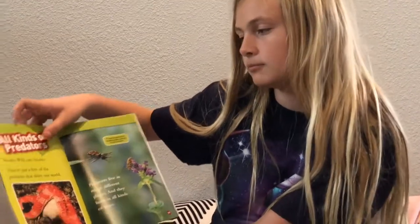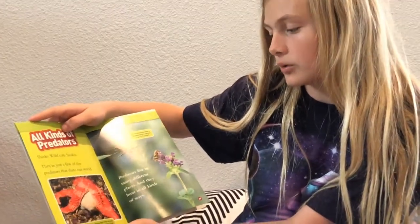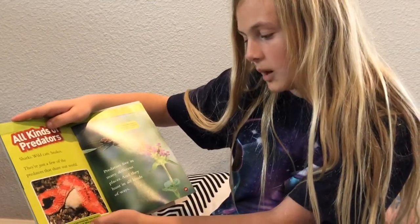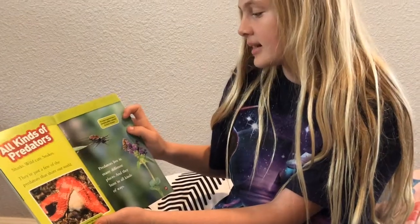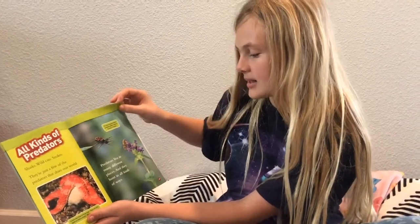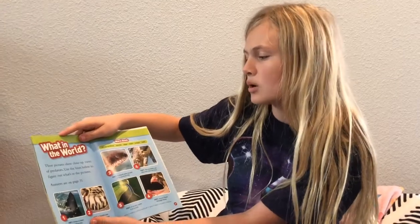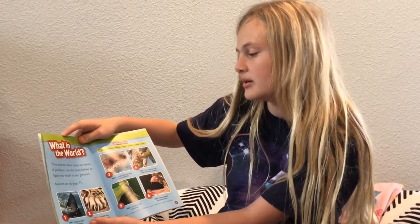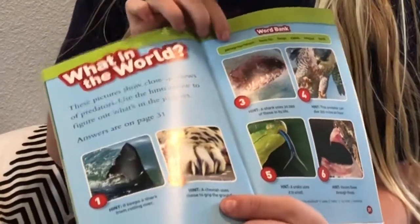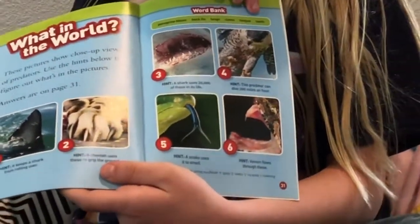All kinds of predators — sharks, wild cats, snakes — they're just a few of the predators that share our world. A sea star has strong legs that can pry open clam shells. A jumping spider catches its prey by pouncing. Predators live in many different places and hunt in all kinds of ways. What in the world? These pictures show close-up views of predators. Use the hints to figure out what's in the pictures. Here are the words for the word bank: peregrine falcon, back fin, fangs, claws, tongue, and teeth.